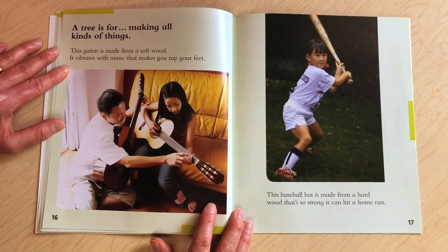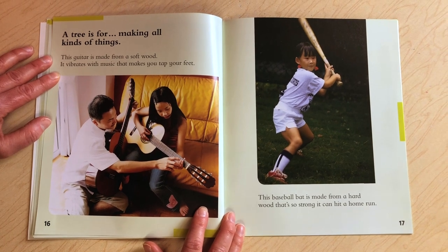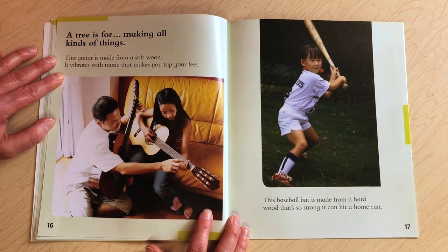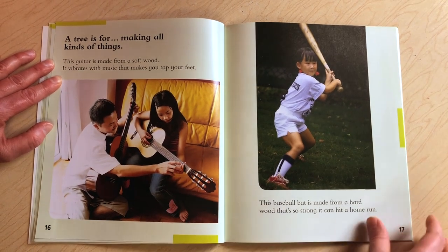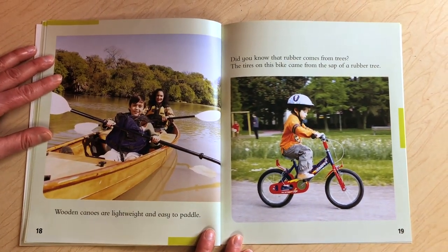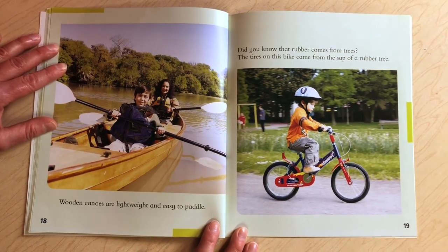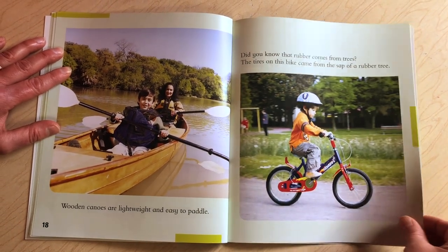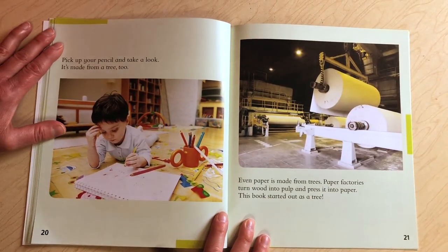A tree is for making all kinds of things. This guitar is made from a soft wood — it vibrates with music that makes you tap your feet. This baseball bat is made from a hardwood so strong it could hit a home run. Wooden canoes are lightweight and easy to paddle. Did you know that rubber comes from trees? The tires on this bike came from the sap of a rubber tree. Take up your pencil and take a look — it's made from a tree too.